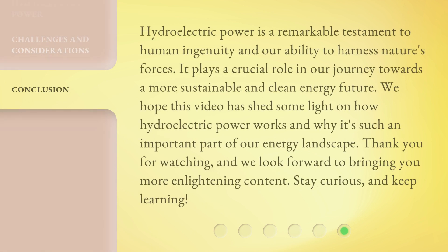Hydroelectric power is a remarkable testament to human ingenuity and our ability to harness nature's forces. It plays a crucial role in our journey towards a more sustainable and clean energy future. We hope this video has shed some light on how hydroelectric power works and why it's such an important part of our energy landscape. Thank you for watching, and we look forward to bringing you more enlightening content. Stay curious, and keep learning!